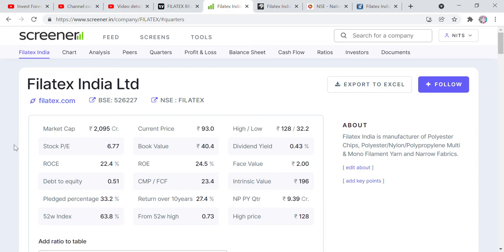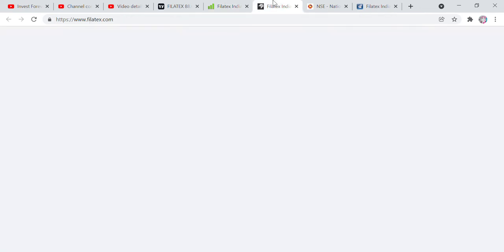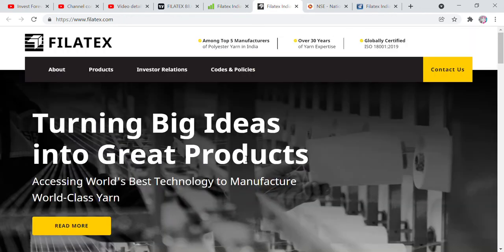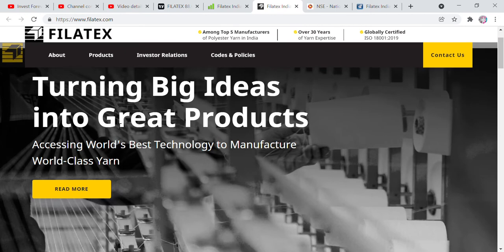What is the name of the company? Filatex India Limited. Filatex India Limited manufactures polyester, nylon, polypropylene, multi-end, mono filament yarn, and narrow fabrics. The company has been working in this space for many years. You can find them listed on both BSE and NSE. They go to their website — their tagline is turning big ideas into great products, accessing world's best technology to manufacture world class yarn.